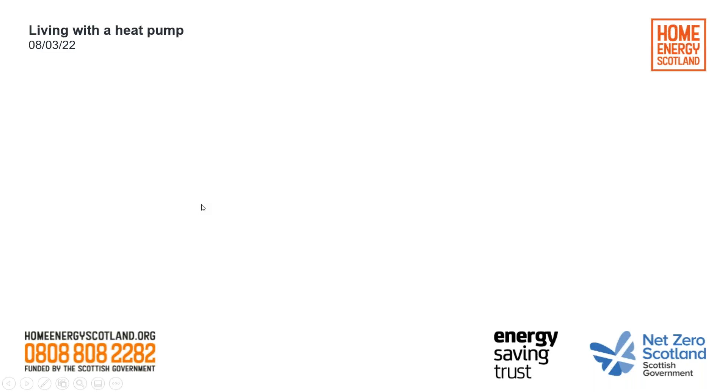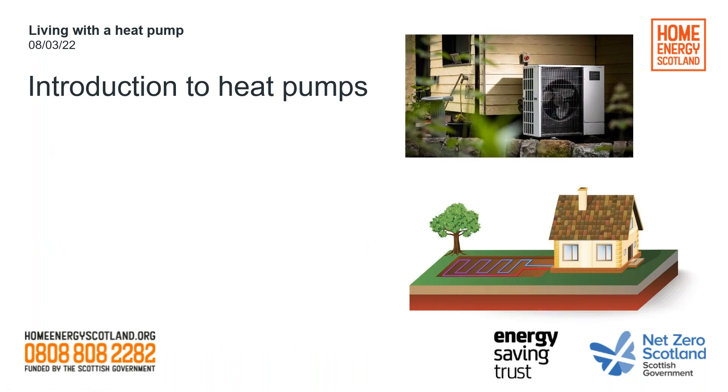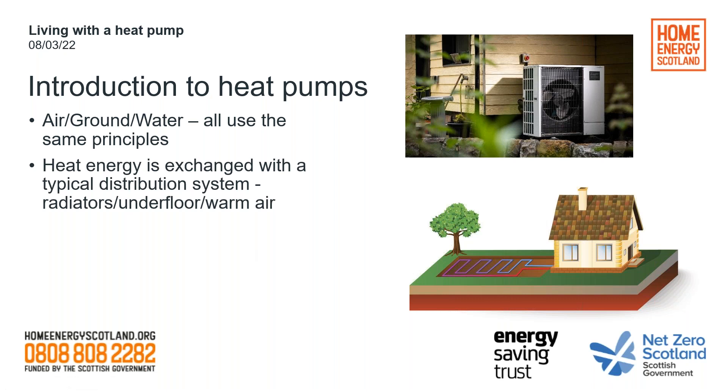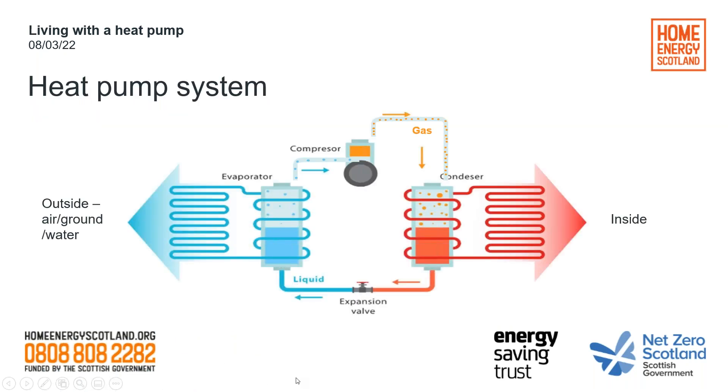So, just to start with a little bit of an introduction to heat pumps. Heat pumps are basically heating systems that take heat energy from a variety of different external sources like the air, the ground, and water, and they pass that heat energy to a heat distribution system — typically in the form of radiators, underfloor heating, or a kind of air ventilation system. Heat naturally moves from hot to cold, but with a heat pump they use a refrigerant to make heat travel in the opposite direction for the purposes of heating your home. I've got a diagram here — apologies it looks a little bit complex.